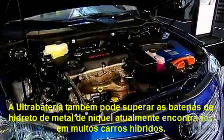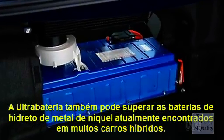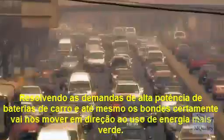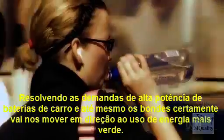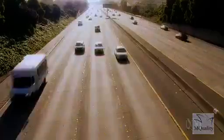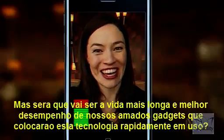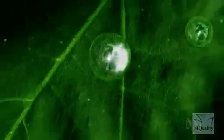The ultra-battery can also outperform the nickel-metal hydride batteries currently found in many hybrid cars. Solving the high power demands of car batteries and even trams will certainly move us towards greener energy use. But will it be the longer life and improved performance of our much-loved gadgets that really fast-tracks this technology?